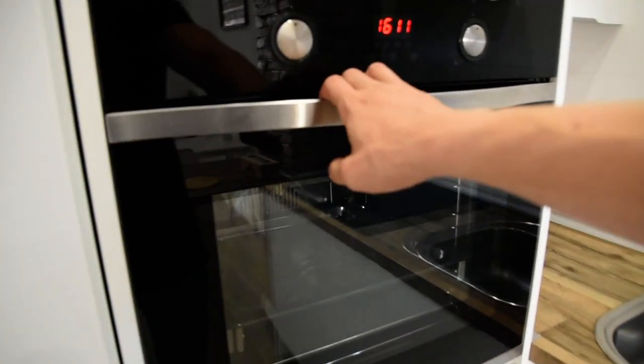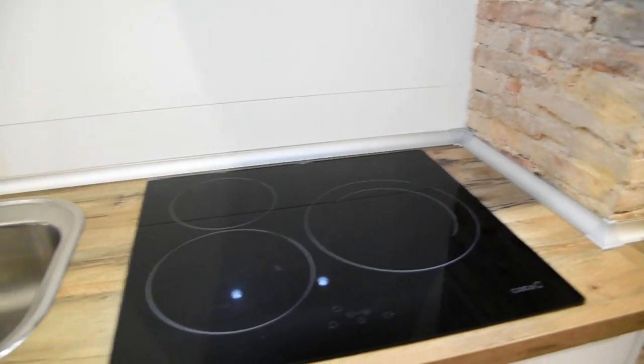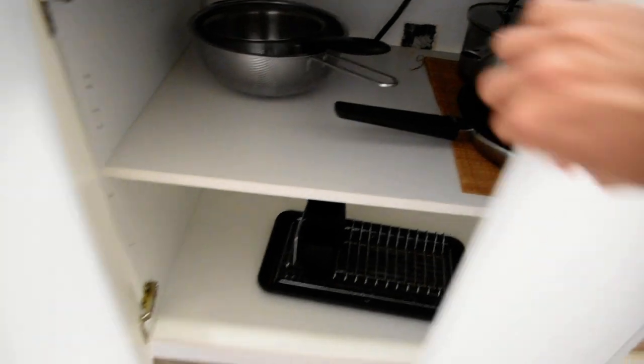Here we've got additional space below the oven. There is also a sink and electric stove right here, below which there is more space with kitchen equipment.